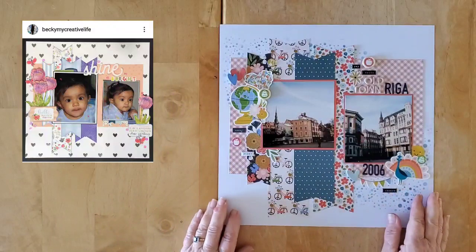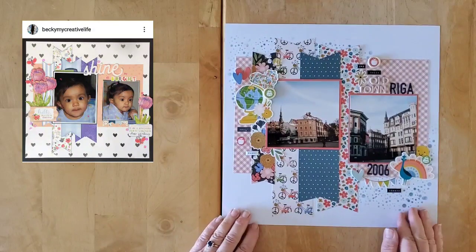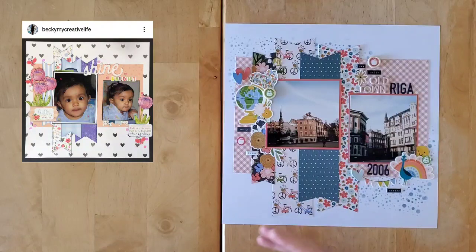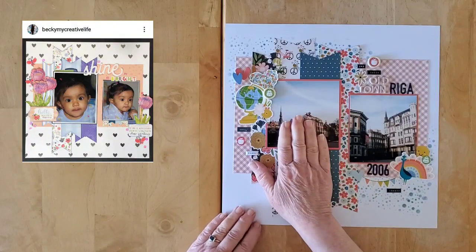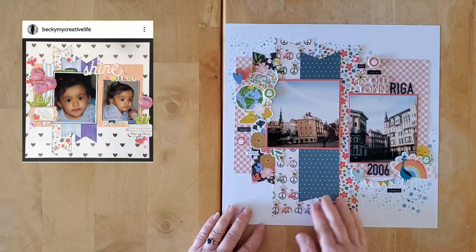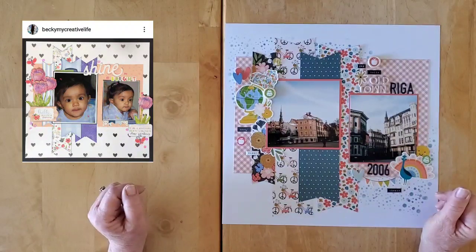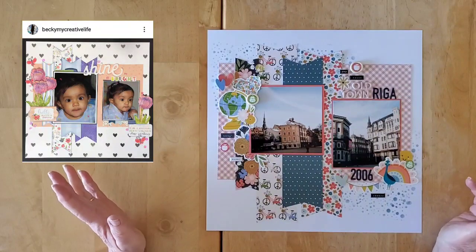I'm using the lovely Jen Hadfield Reaching Out collection that I received from Scrapbook Your Joy for a guest design spot I was doing in April. Those lovely kits she sends are so jam-packed I can do tons and tons more layouts. Today I decided to go back into my travel albums — I haven't done any of those in a little while.